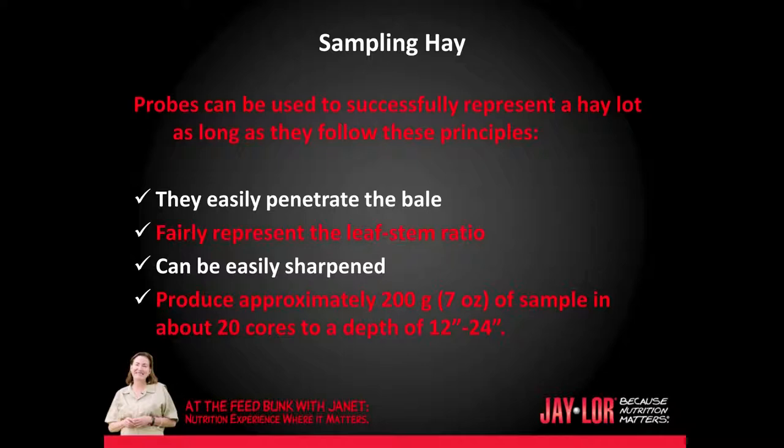Probes should easily penetrate the bale, fairly represent the stem-to-leaf ratio, must be easy to sharpen, and should produce approximately 200 grams or 7 ounces of sample in about 20 cores to a depth of 12 to 24 inches.